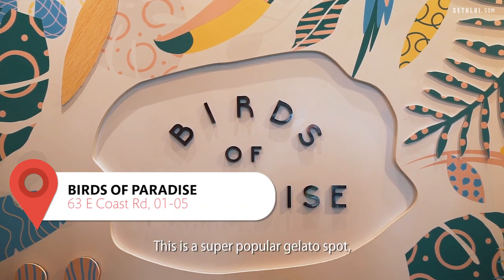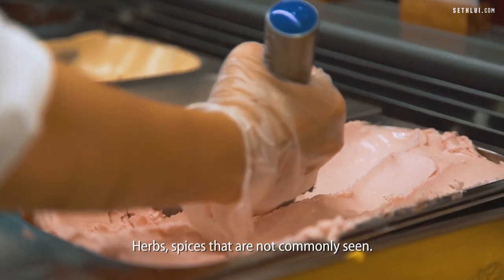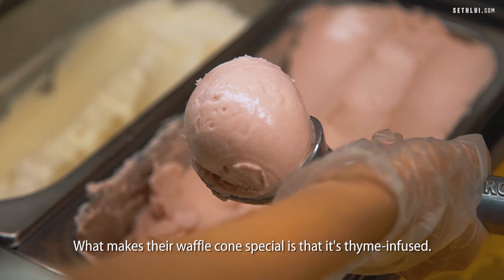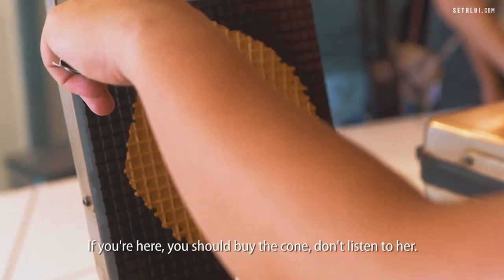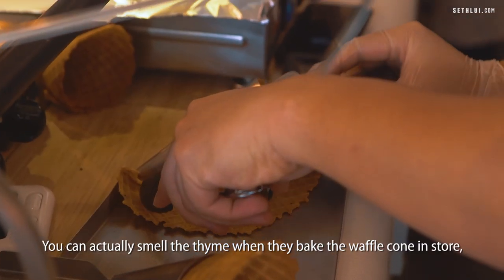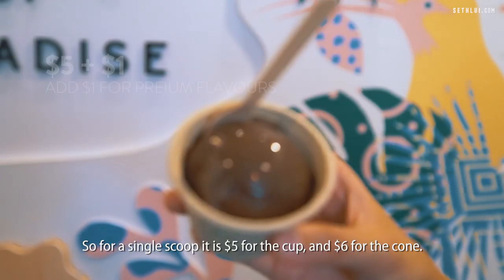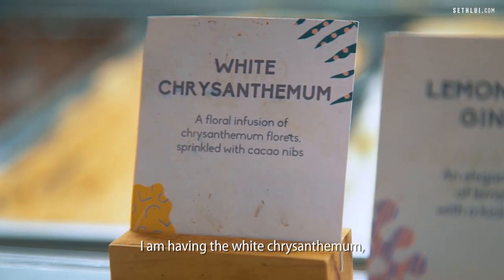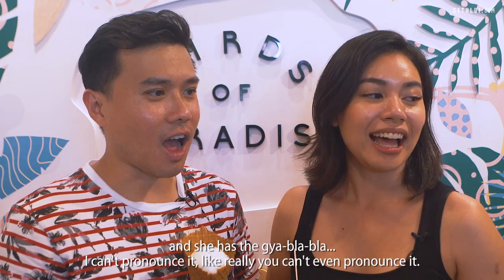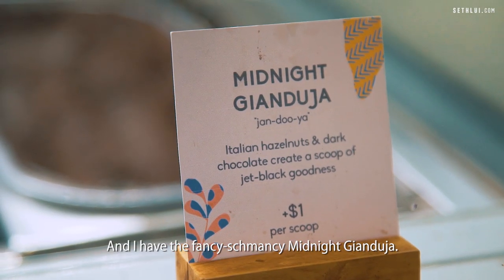We are at Birds of Paradise. This is a super popular gelato spot — on weekends the queue goes out of the store. They use a lot of botanical flavors, herbs, and spices that are not commonly seen. What makes their waffle cone special is that it's thyme-infused. You can actually smell the thyme when they bake the waffle cone in store. For a single scoop it's $5 for the cup and $6 for the cone. I am having the white chrysanthemum, and she has the fancy schmelcy midnight gianduja.